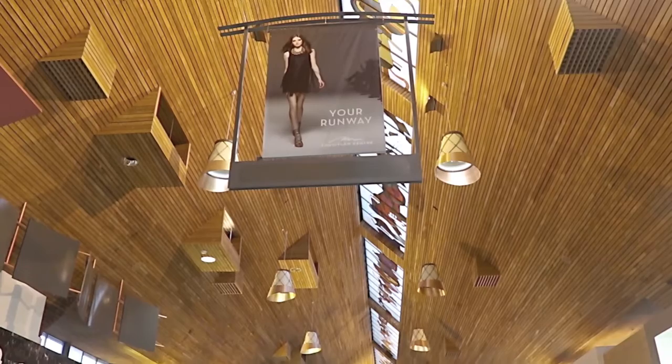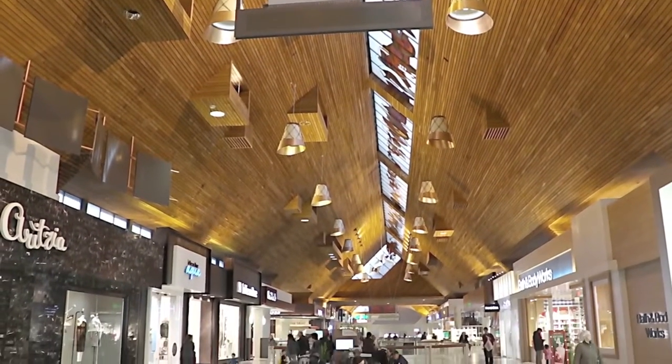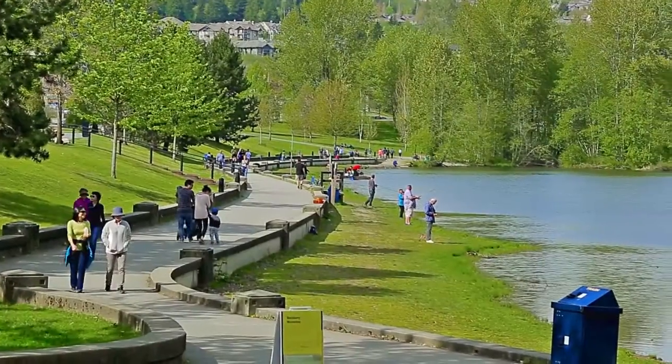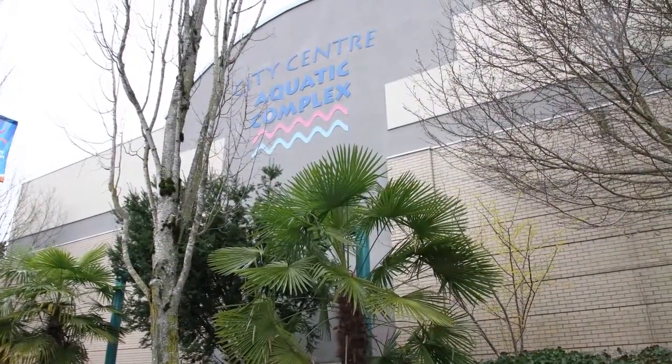Coquitlam Centre is the commercial, cultural, and transportation hub at the heart of the Tri-Cities, with hundreds of shops and restaurants in the mall and surrounding area, and Lafarge Lake and Percy Perry Stadium to the north, along with the City Centre Aquatic Complex and the Evergreen Cultural Centre.